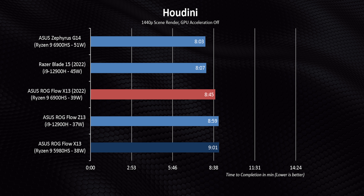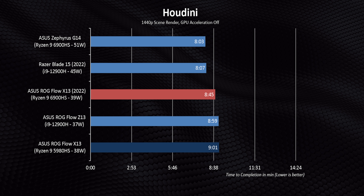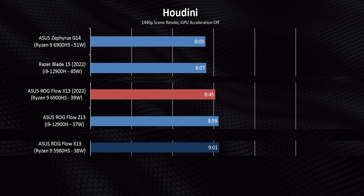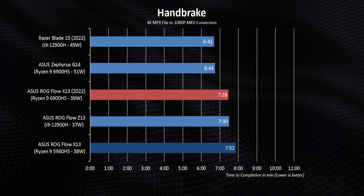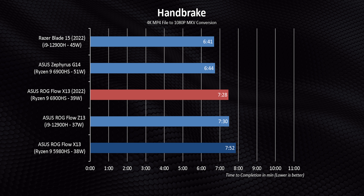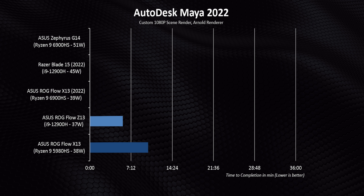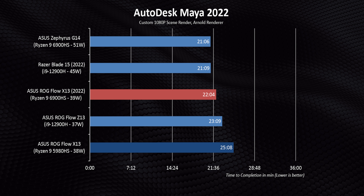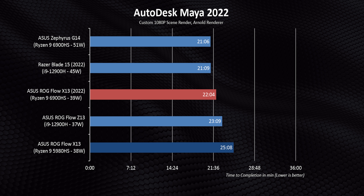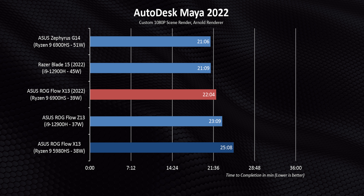That sort of makes sense since Zen 3+ is simply a small evolutionary step before the real show arrives later this year with Zen 4. But you do have to ask yourself — if everything else was the same, including the GPU, memory, and storage, would you really want to pay a premium for such a small performance bump? A much longer test like our Maya render might change your mind if CPU-focused workloads are critical, because thanks to the 6900HS's better long-term clock speed consistency, its lead just gets wider and wider as time continues.